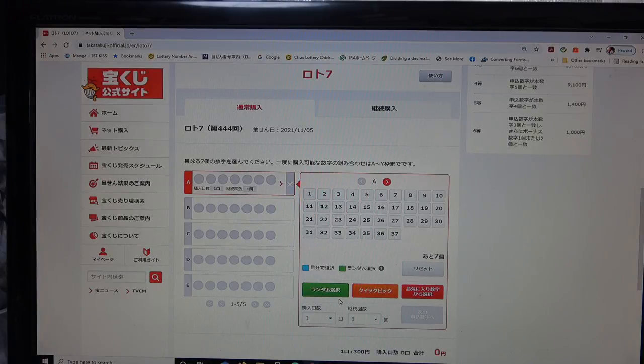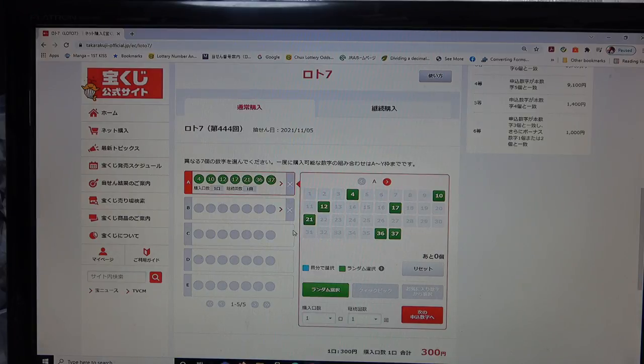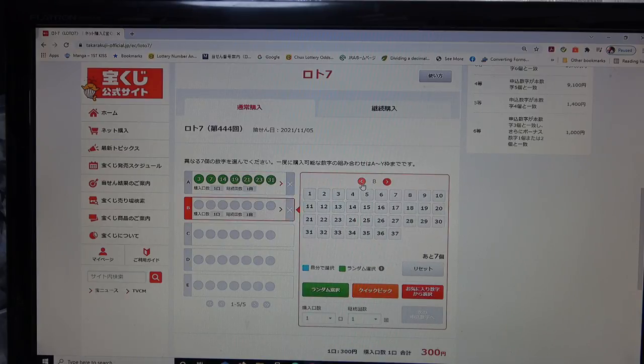Either way is fine. This green box is 'random,' which is like a quick pick. Down here it tells you how much you need to pay — 300 yen for one ticket. If you want another random ticket, which is like a quick pick, just select the next row or use this arrow.